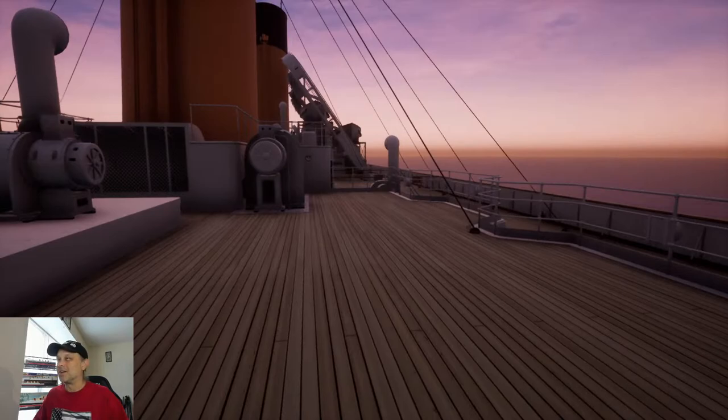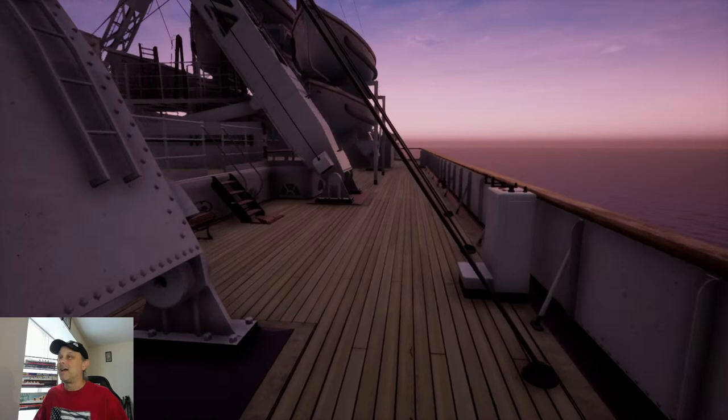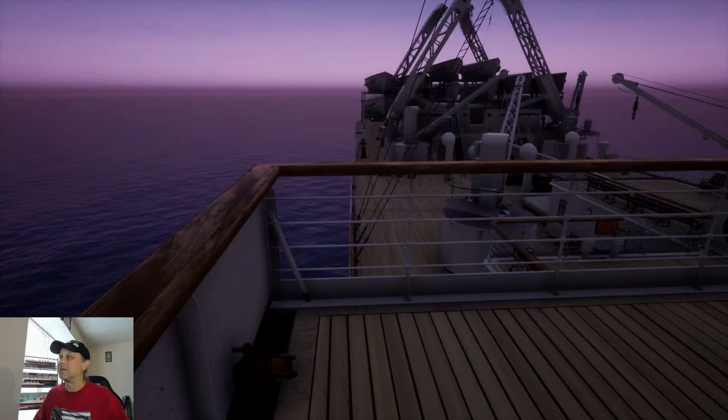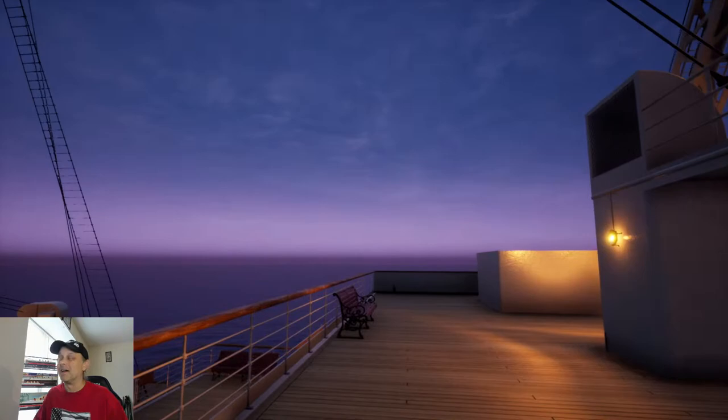They went at it for a few more minutes and Person B was just unloading. I thought: you do not, under any circumstance, mess with the Olympic. You do not attempt to tarnish the good name of the RMS Olympic. I just found that really funny — I've never seen that happen before. I didn't say anything; I just sat there and watched the discussion unfold.